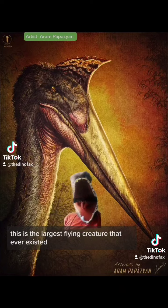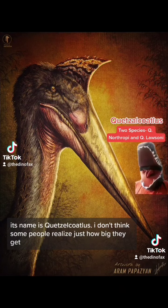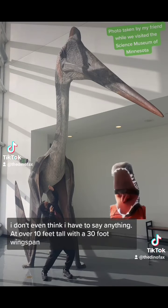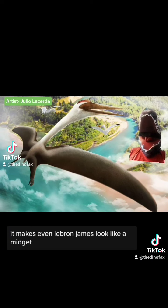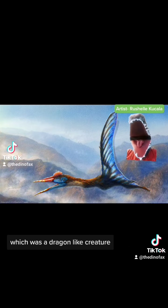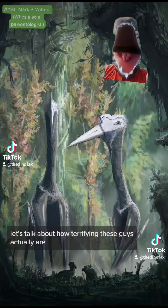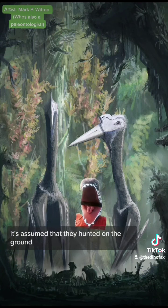This is the largest flying creature that ever existed — its name is Quetzalcoatlus. At over 10 feet tall with a 30-foot wingspan, it makes even LeBron James look small. These guys are one of the Azhdarchid pterosaurs. The name Azhdarchid actually comes from the Persian word Azdar, which was a dragon-like creature — and it's pretty obvious why they get compared to dragons. While it's been shown that they can fly, it's assumed that they hunted on the ground.